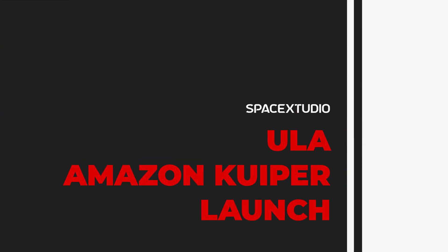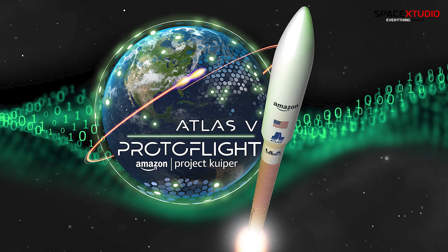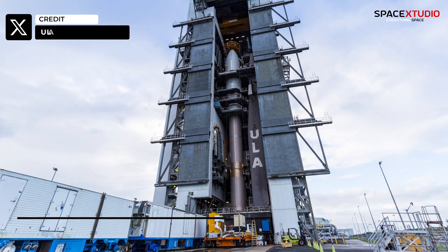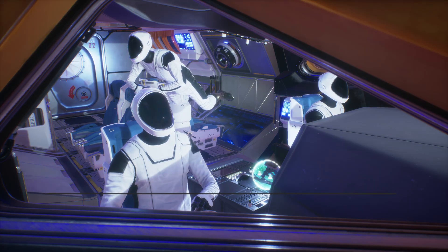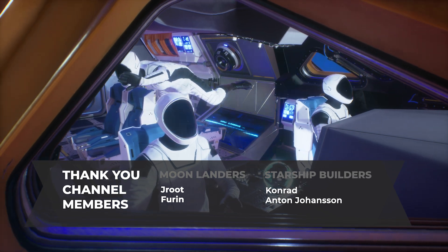Lastly, here is an update on United Launch Alliance's next mission. The launch of two Amazon Kuiper prototype satellites is a go for this Friday, scheduled for 2 PM Eastern Time. Should we consider streaming the launch live here on the channel? Let us know your thoughts in the comments. That's all I have for now — thank you for watching, and I'll be back with more updates in the next video.